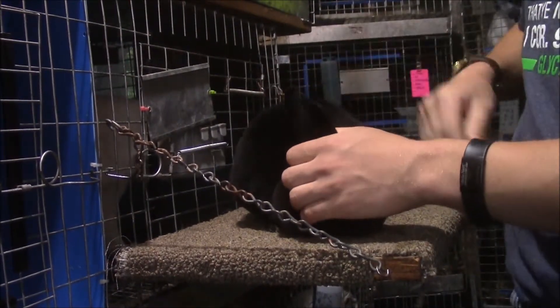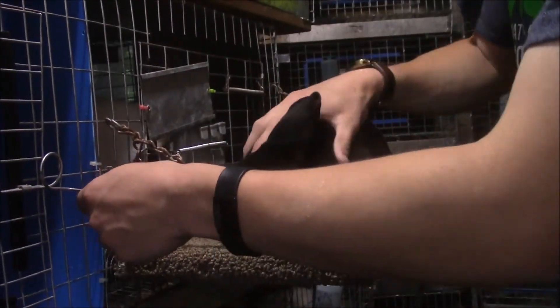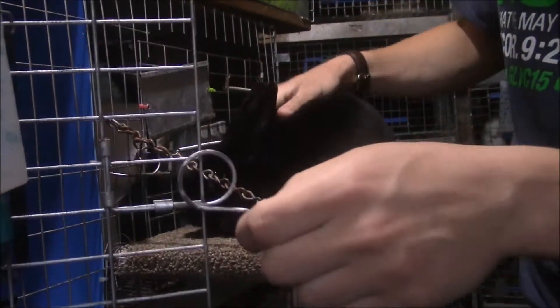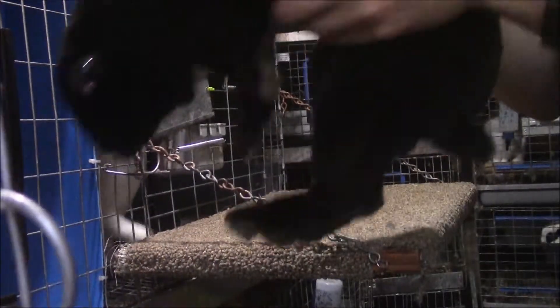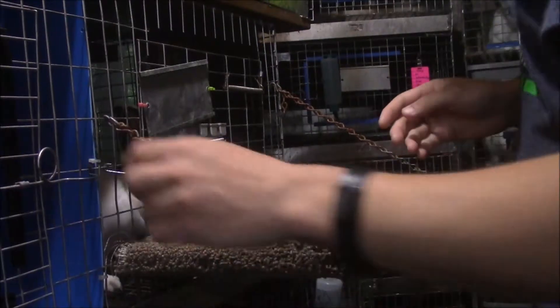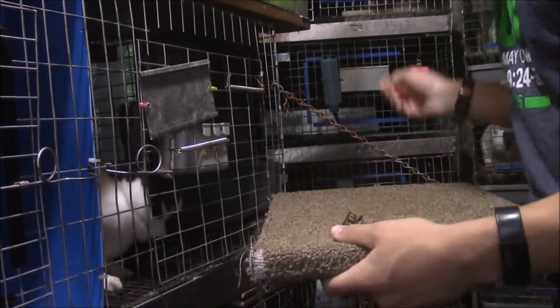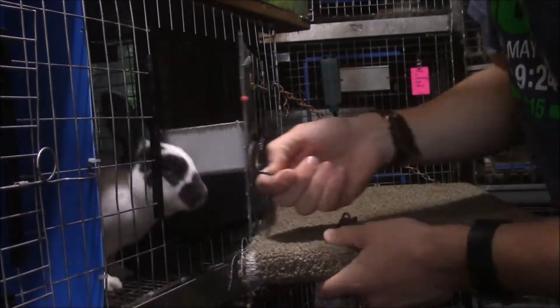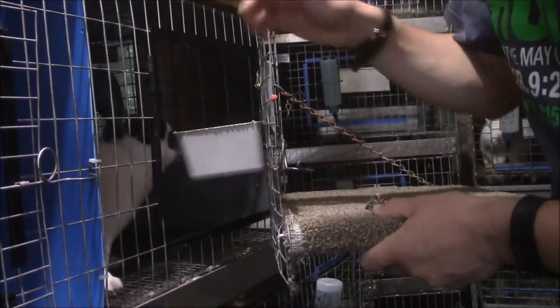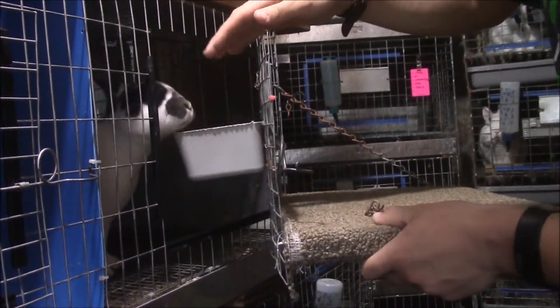If it keeps up that way, she's not going to last much longer. She's okay in shows — not the greatest, but okay. I hope she's better in breeding. This here is Leo. He's obviously a buck — a senior buck.